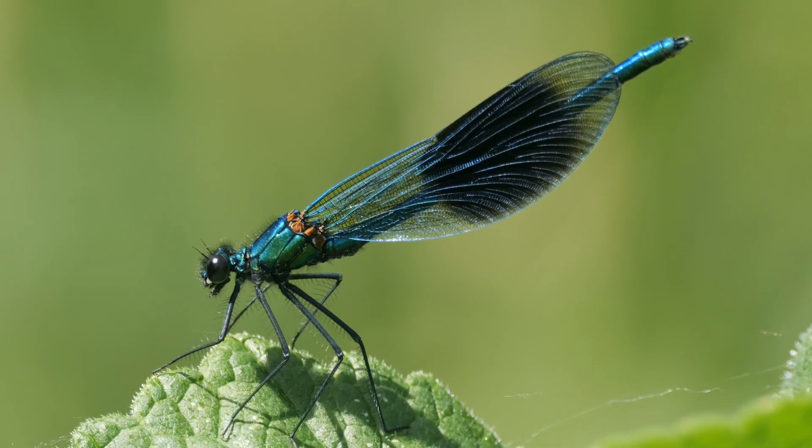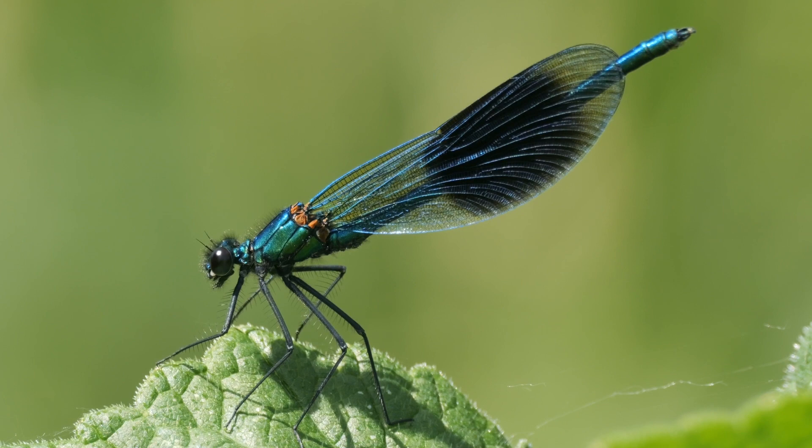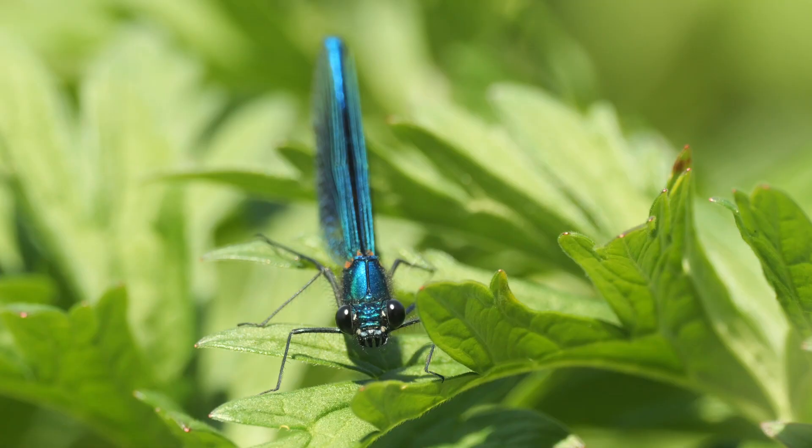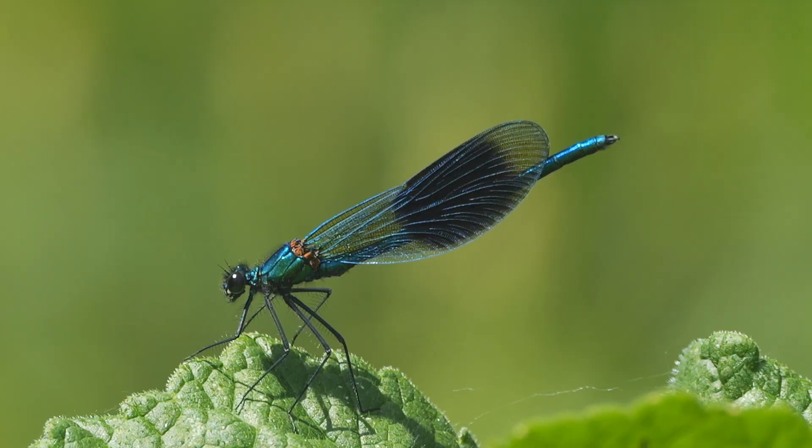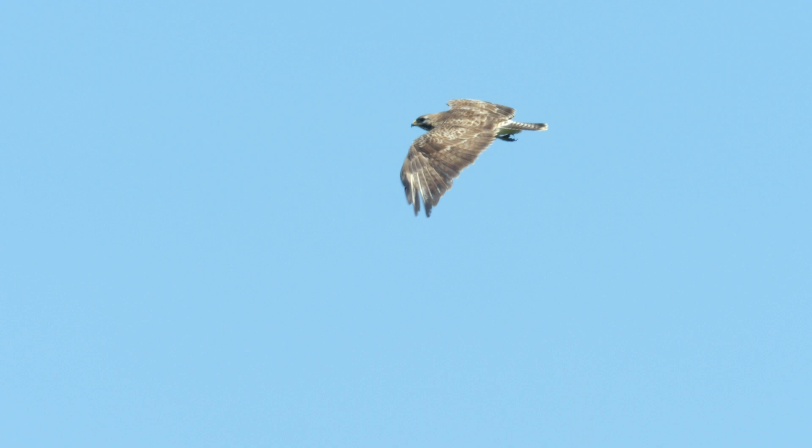I wandered back upstream and found this male banded demoiselle. It was sitting in the meadow near the river and would occasionally take off to catch prey. Some small fish started to congregate in the shallows, and then a buzzard flew over — I'm not sure if it was the same one as earlier.